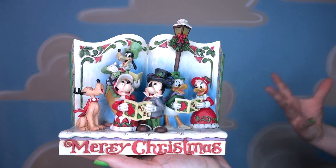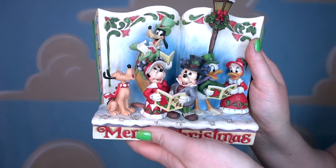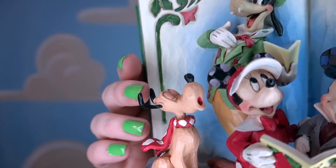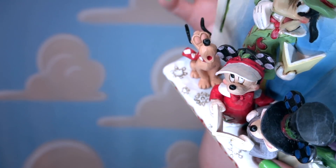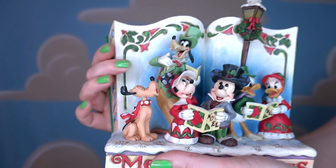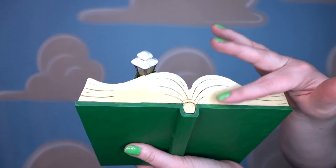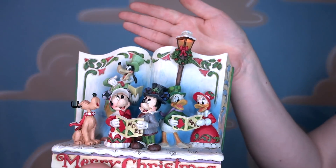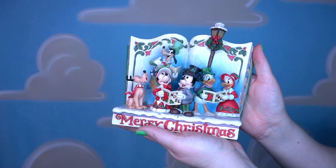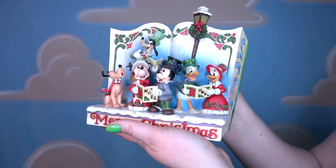Here is another storybook called Merry Christmas — it's got Mickey and Minnie, Pluto, Goofy, and Donald and Daisy. It says Merry Christmas at the bottom and it's got snow with really cool snowflakes. My favorite part of this statue is Pluto — look, he's closing his eyes and he is belting. Like he is full-on Christmas carol singing right now! This is a green storybook and it doesn't have a title, but look — there are the book pages, and let's turn this on: the street lamp turns on! I got this in a Magic at Your Door Christmas box and I keep it on my TV stand during Christmas time because it is just so pretty.